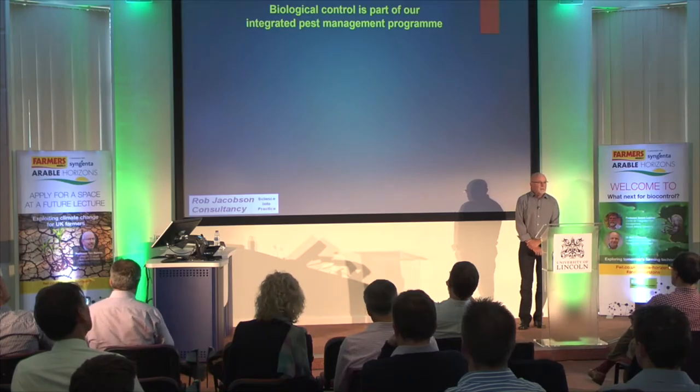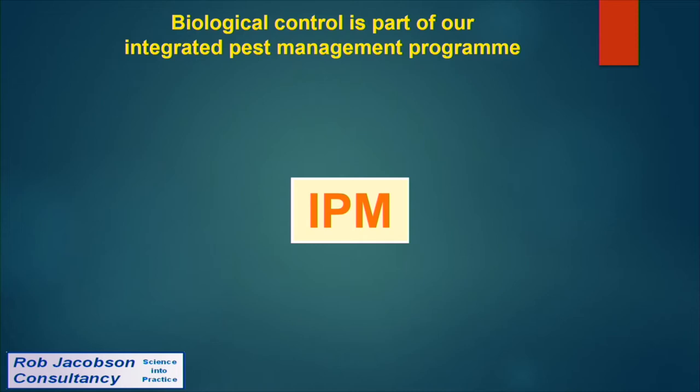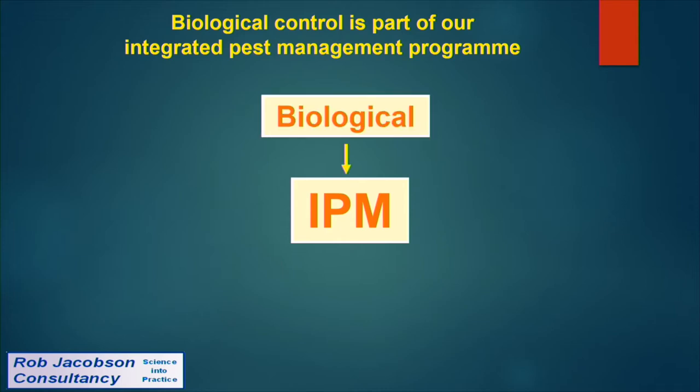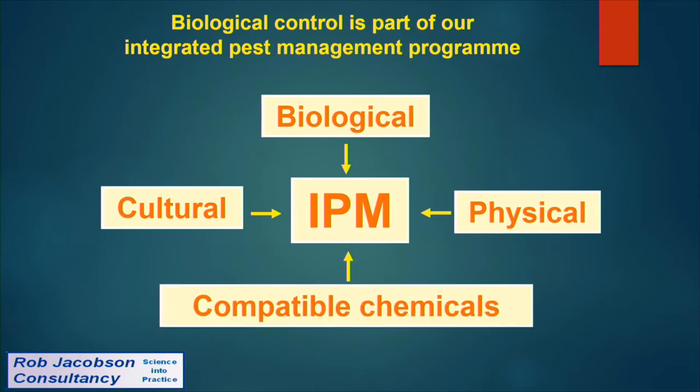Biocontrol can't be discussed in isolation — from our point of view it's got to be part of an integrated pest management programme. Biological control forms the backbone of our IPM programme, but we also draw on physical techniques, cultural techniques, and these are all integrated with the careful use of compatible chemicals. It's inevitable that I'll draw on these other types of control measures because they're so important to making our biological control work.